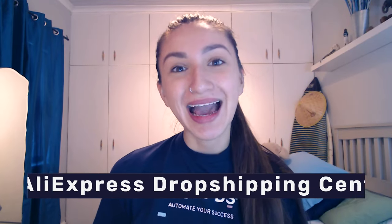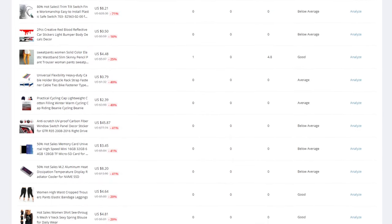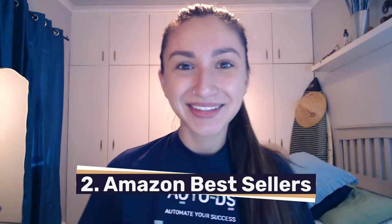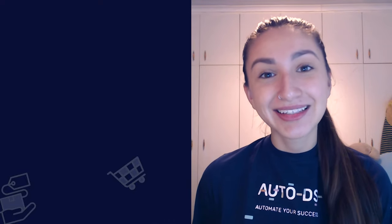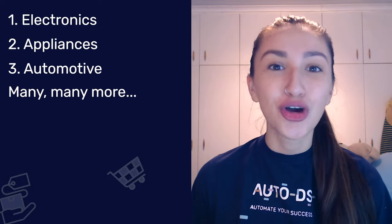So now that we know what high-ticket dropshipping niches we should be listing in our online stores, how would we go about finding these high-quality items? Here are five easy methods. Method one is the AliExpress Dropshipping Center, which provides free product research solutions for dropshippers as well as detailed analytics of products you'd like to list. Method two is Amazon Bestsellers — Amazon has a bestseller section where you can look for trending high-ticket items, including electronics, appliances, automotive, and so much more.